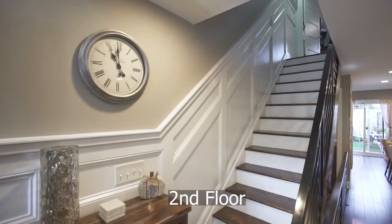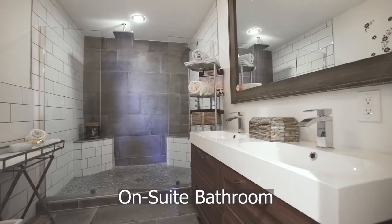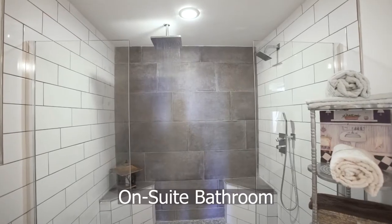The second floor consists of a bedroom with a walk-in closet and an ensuite bathroom with an immense shower.